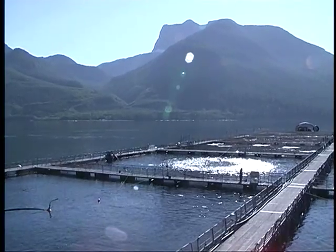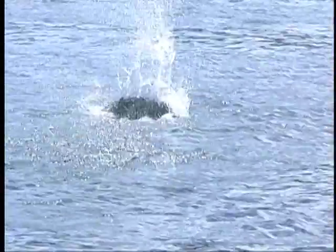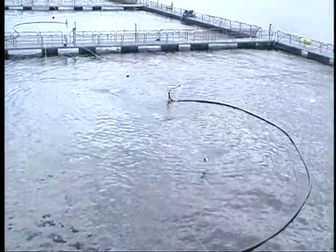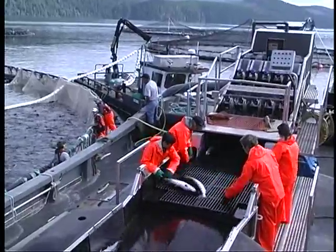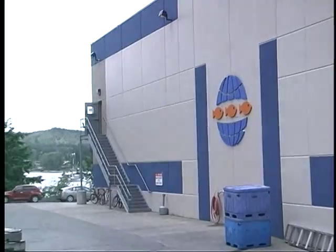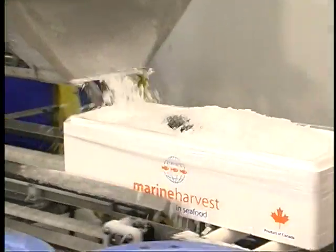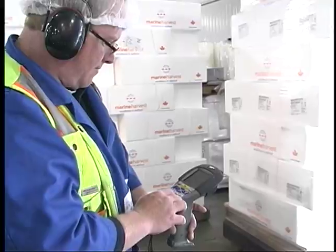The fish are then released into holding pens, where they'll be fed and cared for as they grow to maturity over the next 16 to 24 months. At harvest time, the fish are moved from our farm sites aboard vessels like the Serena Joy to the processing plant in Port Hardy. There, the salmon are processed and shipped fresh to our worldwide customers.